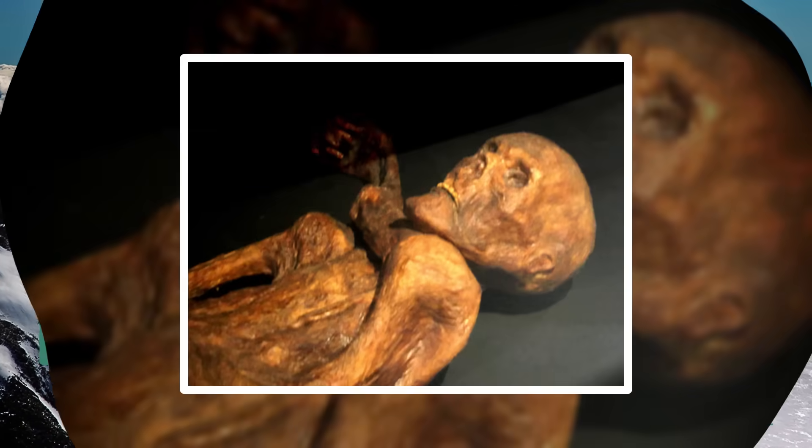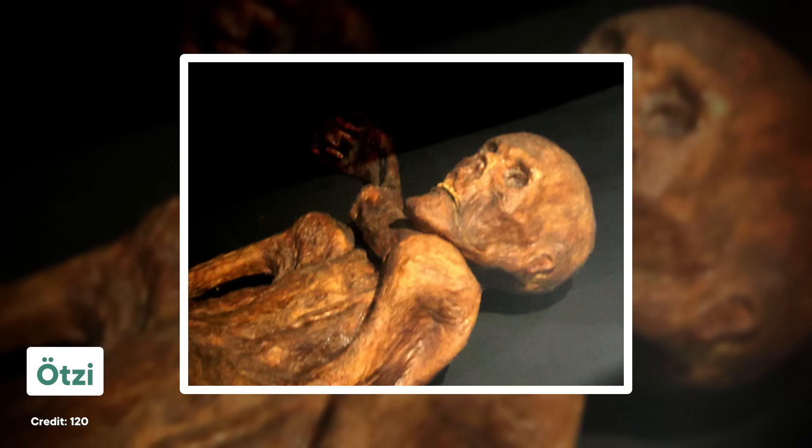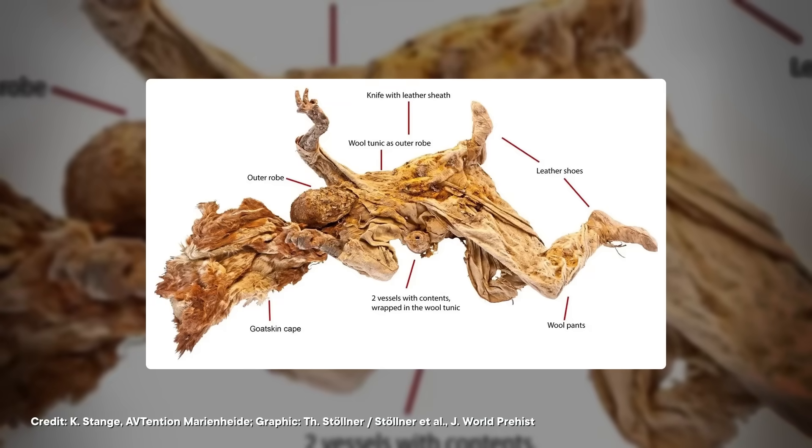For a second example, let's stay around the same time as the Gebelein mummies but travel north to the Alps — that's where we'll find Ötzi the Iceman, another natural mummy with tattoos who also seems to have been murdered. What do these two sites have in common? Both the desert and the freezing mountain conditions got rid of liquid water, and when there's no water, the microbes and other decomposers that would normally break down a body can't grow — and that's key to making a mummy.